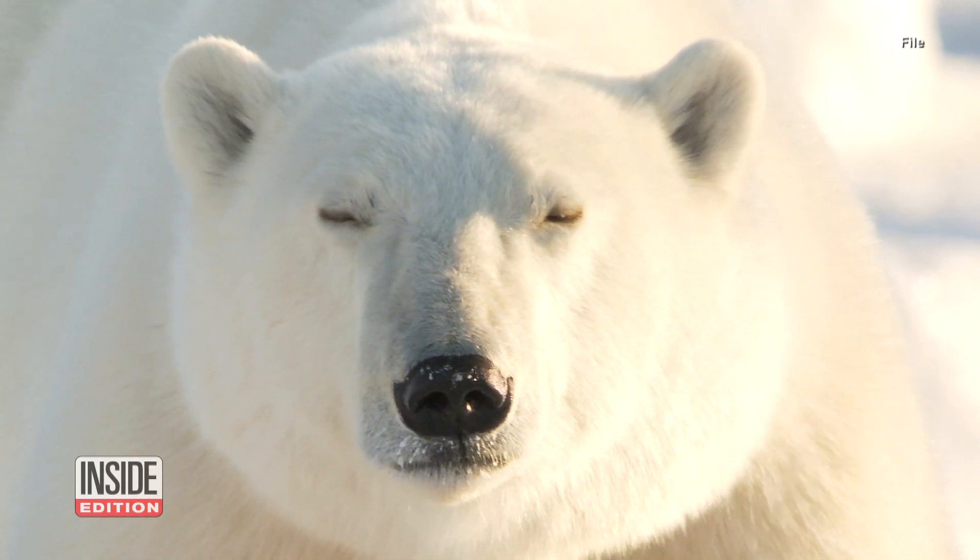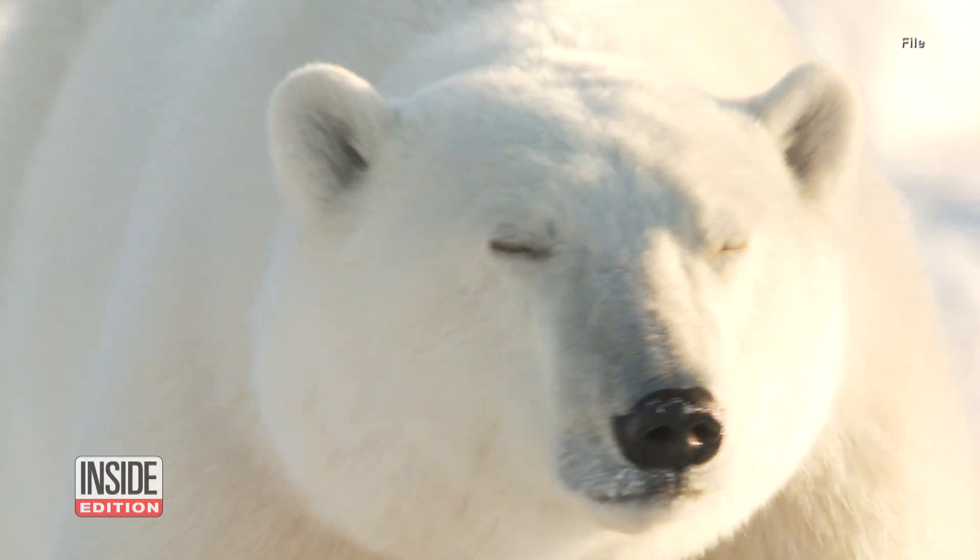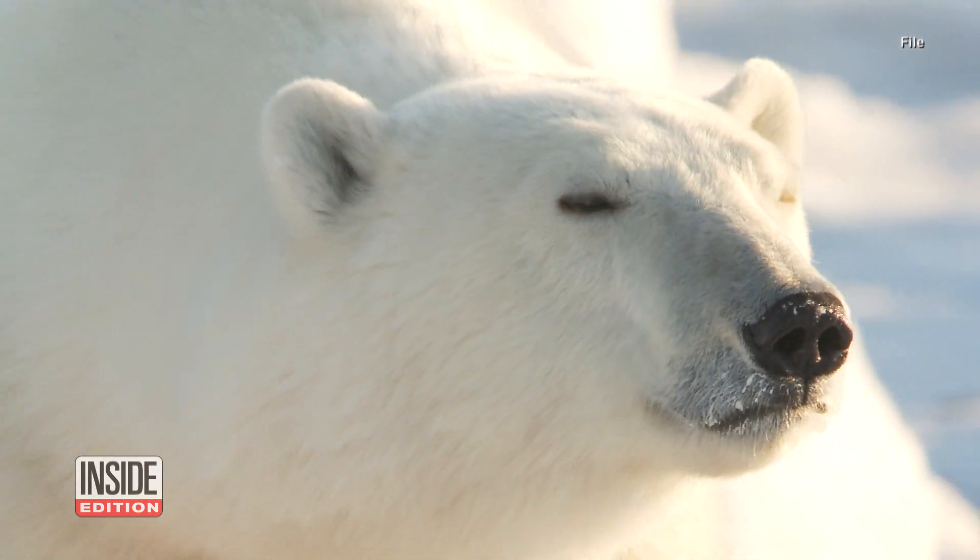After researching, scientists found that a polar bear's hair is coated in a natural grease containing cholesterol and fatty acids, which repels ice and snow from sticking to them.